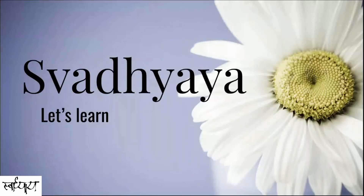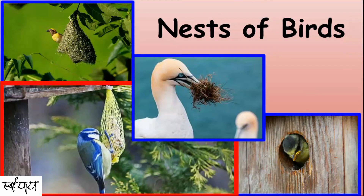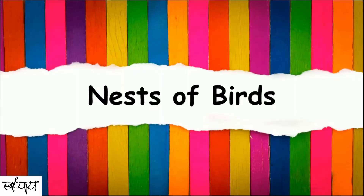Hello and welcome to Swatiyai. Let's learn. Like we build a variety of houses suitable for our needs, birds build nests. Let's see the different kinds of nests of birds.